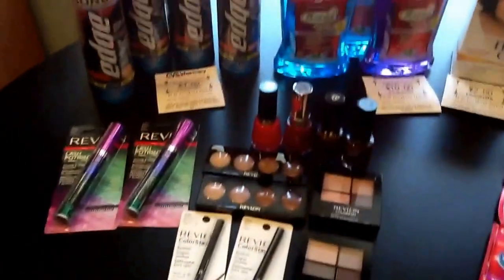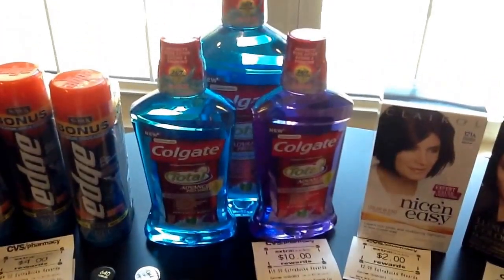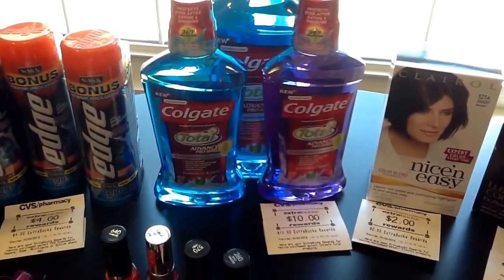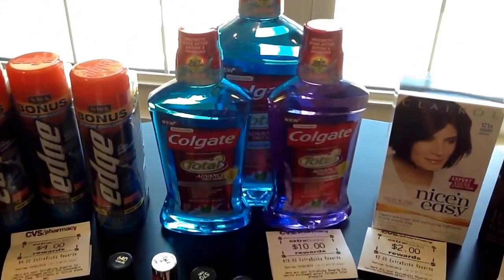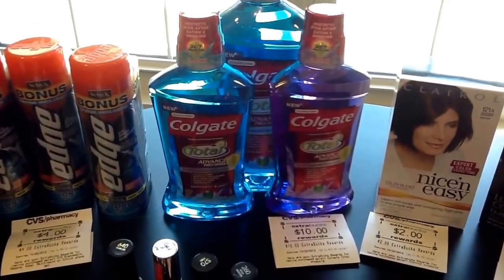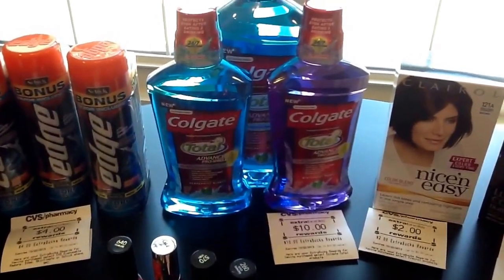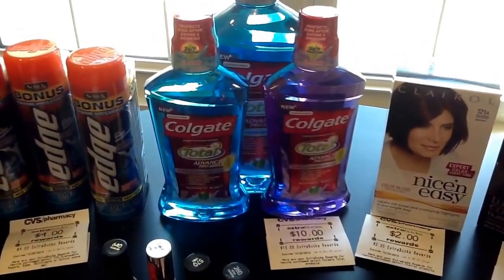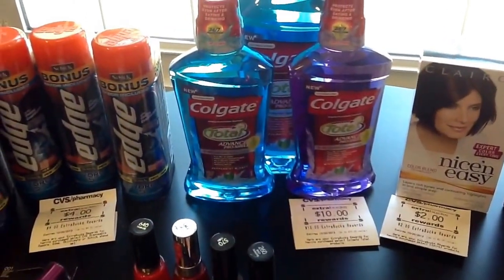Then I did the other Colgate deal — when you're spending $10, you're getting $5 ECB, and you can do the deal twice, so I did it twice. The two smaller ones at my store are $5.99 and the big one is $8.29, coming out to about $20.67. I had $2 coupons from the 9/8 Smart Source and was able to use three of them. I also had a $3 off oral care from CVS when spending $15. So I got the $10 ECB doing the deal twice.